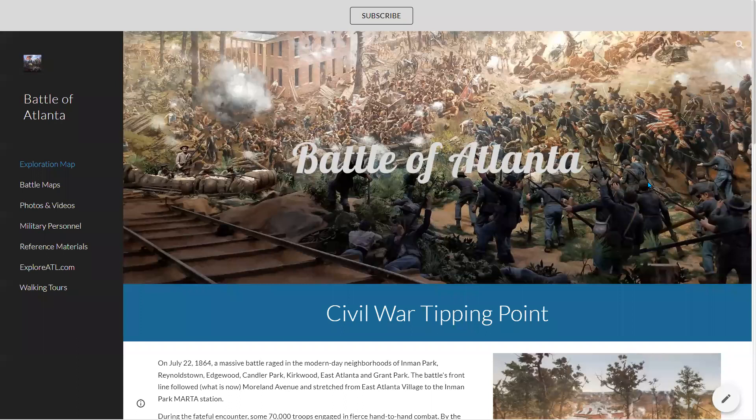Hello, this is Steve Saenz, your ATL Sherpa. Hope you're doing well. I just want to give you a quick overview of a new website that I just launched called the Battle of Atlanta. This is an educational website that I created to help people learn more about the Battle of Atlanta, which took place on July 22nd of 1864. So let's get to it.